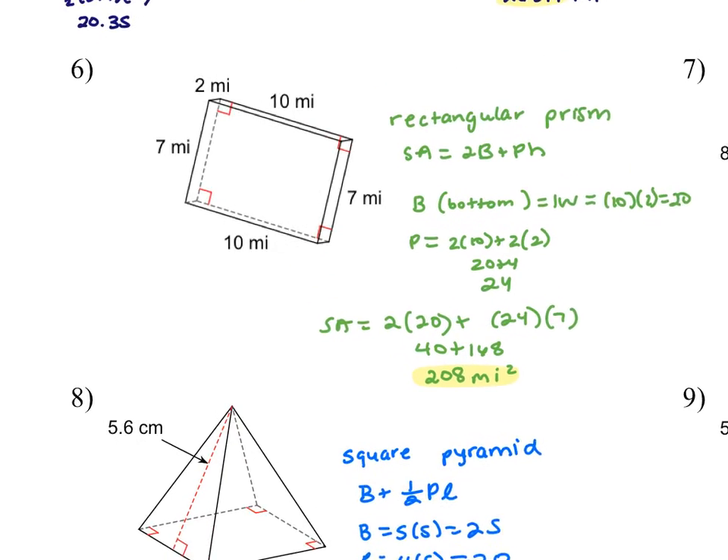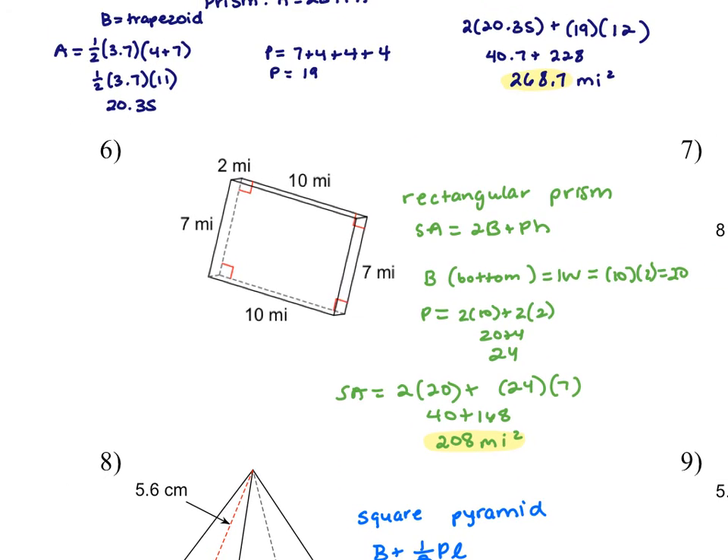Number six: when you have a rectangular prism, it doesn't matter which rectangle you choose as your base. My base was the rectangle 10 times 2. So my bases are here — if this is 2 up here, so is this 2 over here or in the back. The base or bottom is the rectangle it's sitting on: 10 times 2. The perimeter would be 2 plus 2 plus 10 plus 10, which is 24. The height of the prism is 7, so everybody should have ended up with 208.